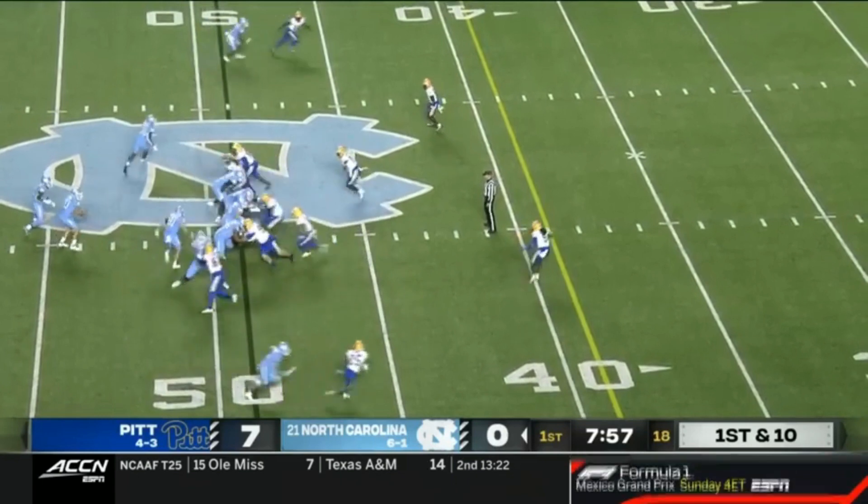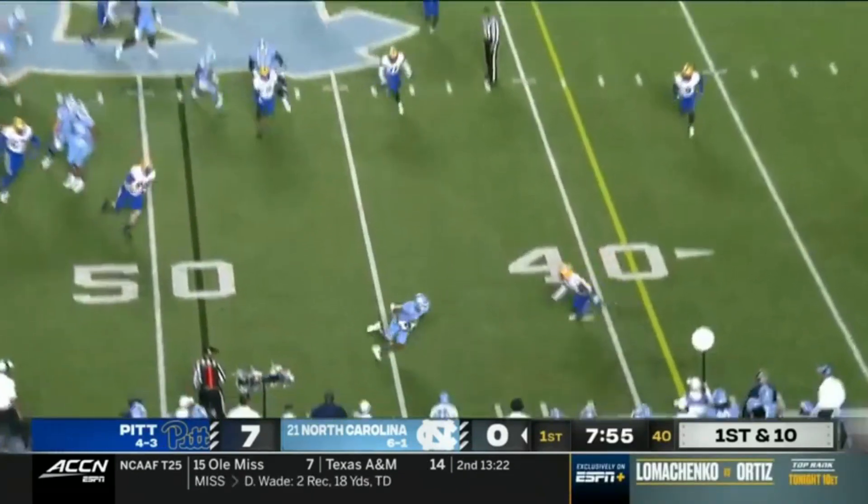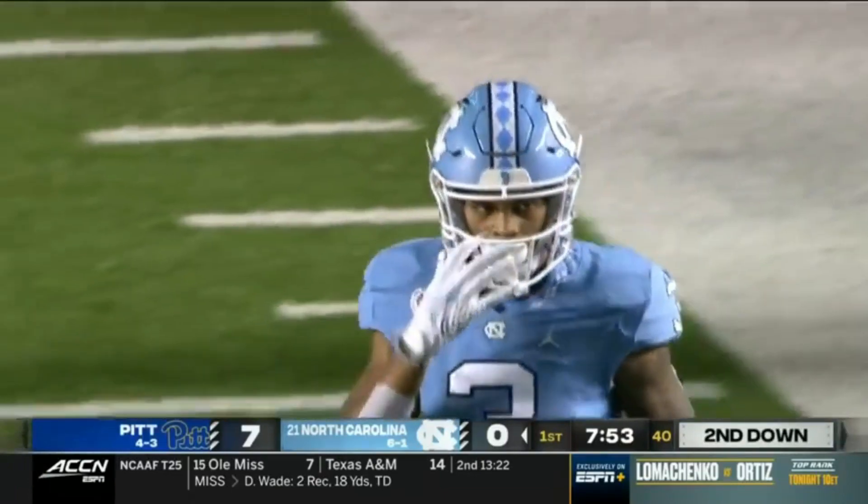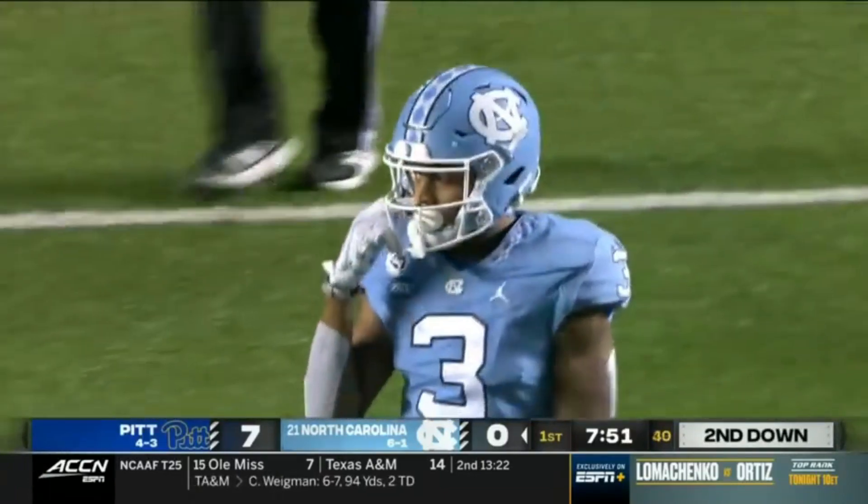That's Morales the tight end in motion. First and ten. Here's May, another quick throw on the perimeter. First catch of the night for Antoine Green. AJ Woods shoved him out of bounds but in Pitt territory at the 41.